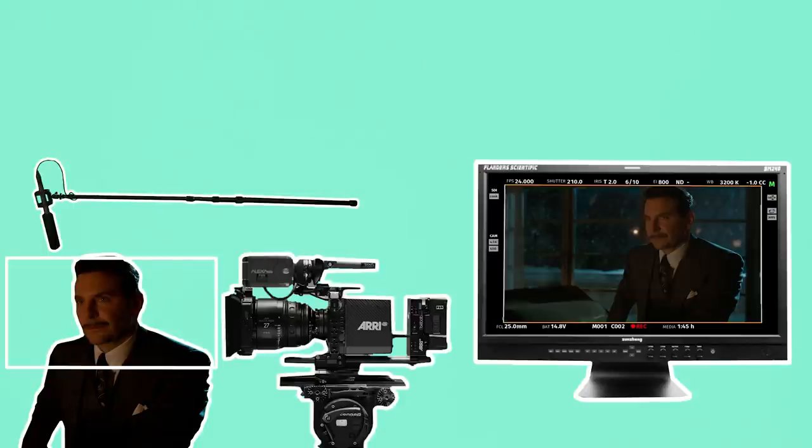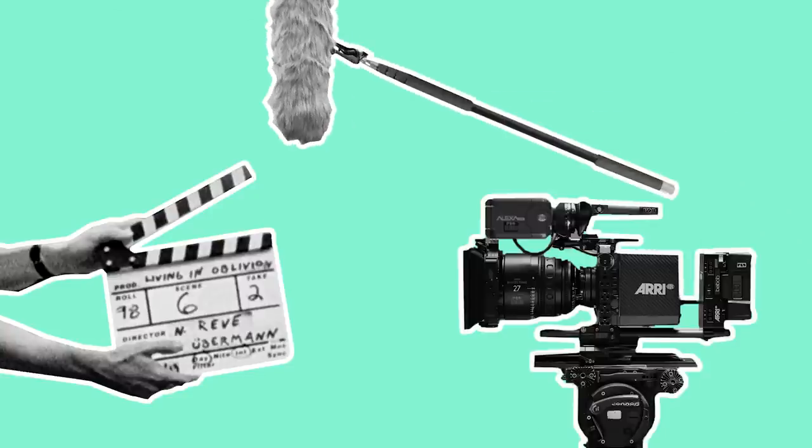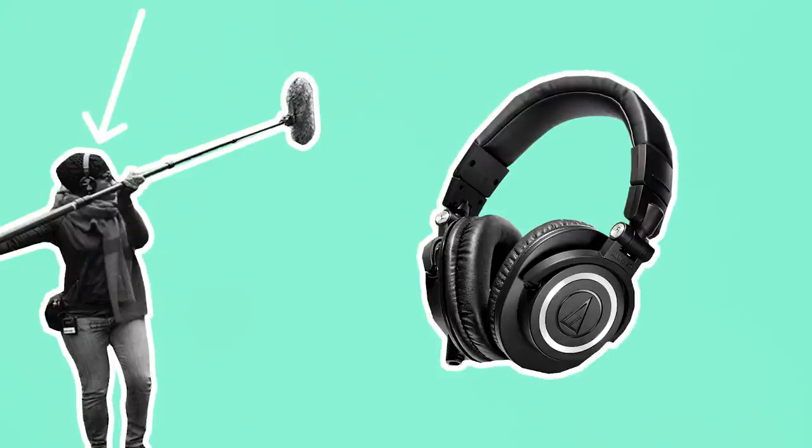Once ready to record a take, the first AD will call and the sound recordist will begin rolling, then the cameras will roll. The boom swinger will then move the mic over so that it's directed at the second AC who will announce the information on the clapperboard and then give it a clap so that the editor has a point where they can sync the sound with the video. The boom operator will then quickly position the boom above the actors and be ready to begin recording dialogue. They always wear headphones while recording, which can help them to position the boom further away, closer or at a different angle to get the best possible sound.